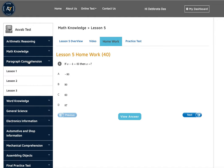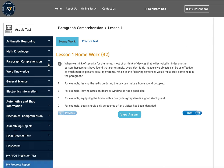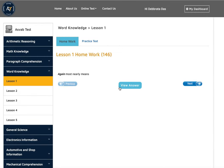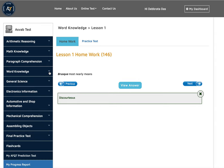Then you have paragraph comprehension, where you have to find the correct answer. For word knowledge, you need to know vocabulary. You can study word knowledge through certain words, suffixes, prefixes, and other techniques to get a high score in that section.